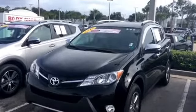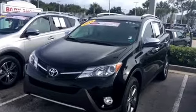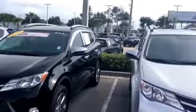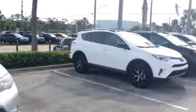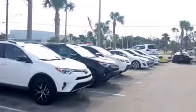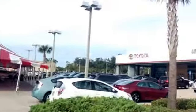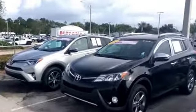Give me a call at your earliest convenience to schedule a time to come in for a test drive. My number is 904-534-1045. Once again, this is Big Jake here at Arlington Toyota, east of 295 on Atlantic Boulevard. Thank you for watching my video and I look forward to speaking with you soon. Have a great day.